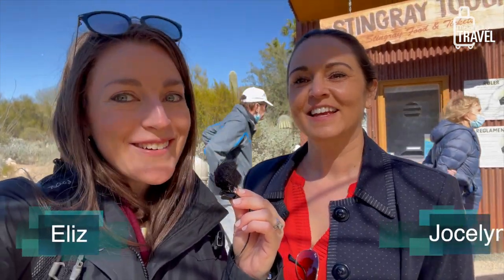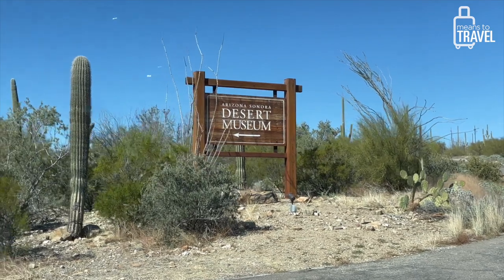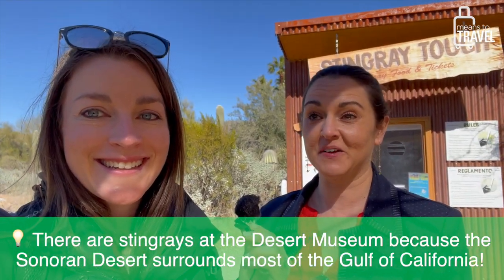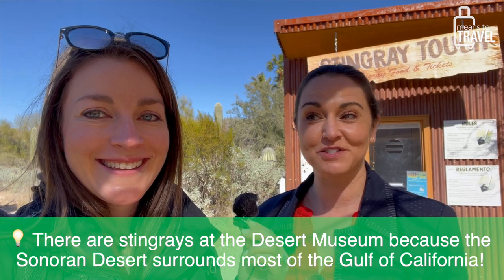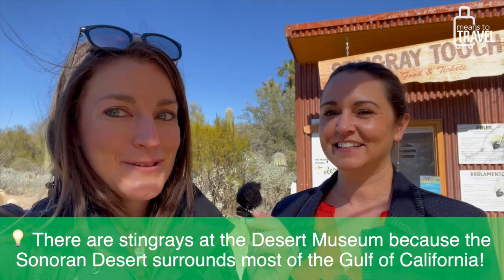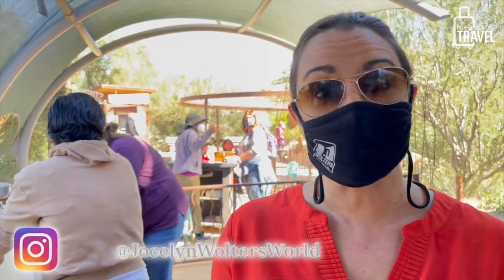What's up travelers, it's Liz and I'm here with Jocelyn. We are at the Sonoran Desert Museum in Tucson, Arizona at the stingray exhibit that opened in 2016. Neither of us had been here before — it's pretty new — and we're really excited to see some stingrays and get a little interaction with them. I think we can feed them, so I'm super excited. Cross your fingers, see you guys in there!